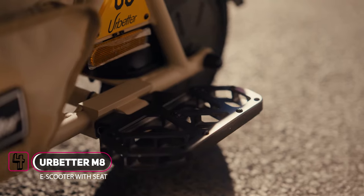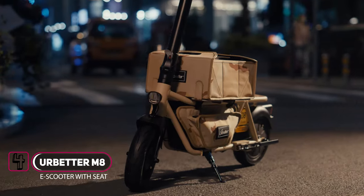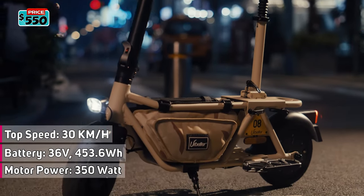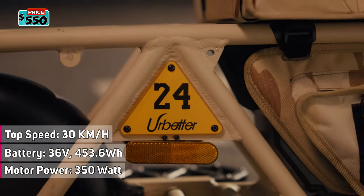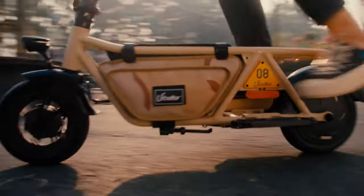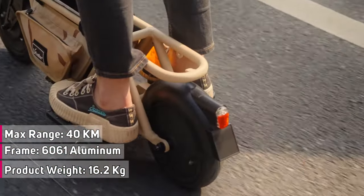Introducing the Urbiter M8, the multi-purpose electric scooter with seat that can even carry a small pet. The Urbiter M8 e-scooter is powered by a 350-watt motor, affording it up to 30 kilometers per hour or 18 miles per hour top speed, paired to a 453.6-watt-hour battery good for up to 40 kilometers or 25 miles range on a single charge.